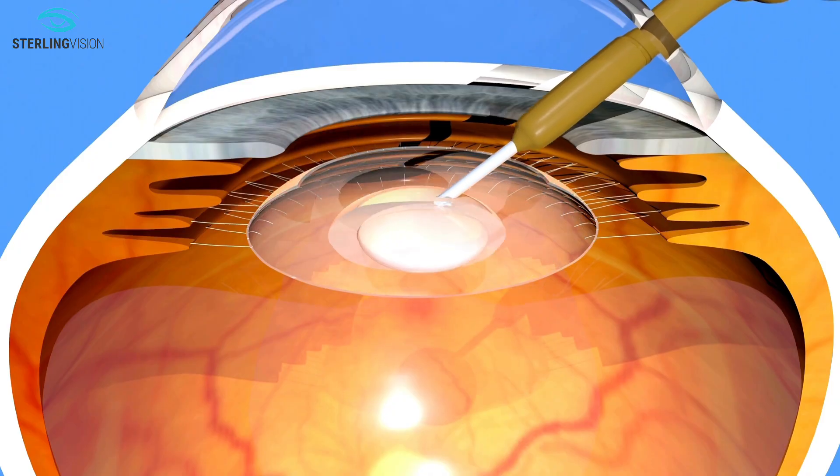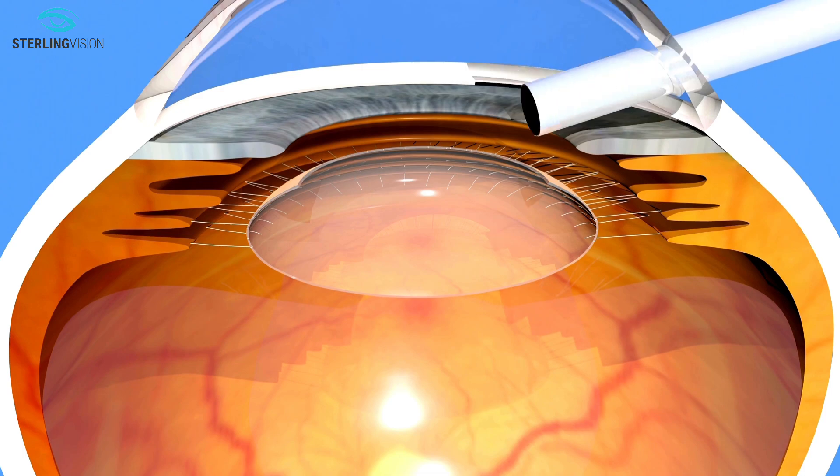Another type of IOL is the light-adjusted lens. The light-adjusted lens can provide the sharpest possible vision without glasses, and also offers astigmatism and presbyopia correction.